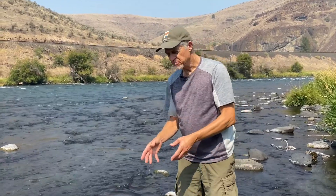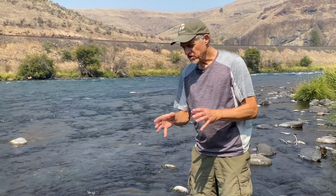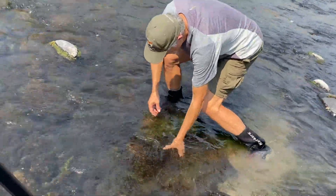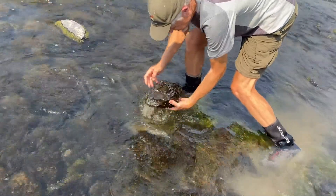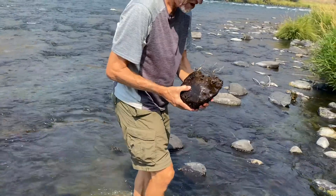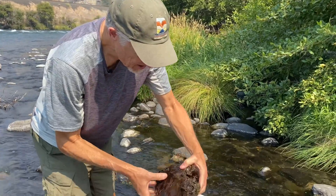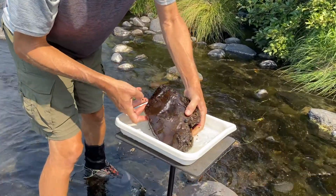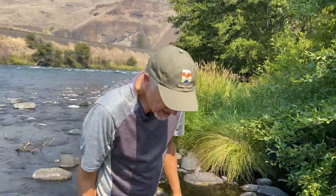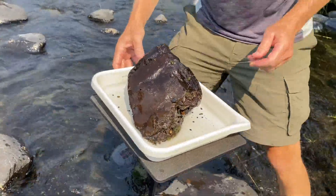I'm just going to start by picking up a couple of little pieces of cobble, put them in the tray, and let's see what kind of insects are attached. This is a good way to start your day fishing — to see what's out here and give you some clues to what food is available for fish. You're going to find a variety of different food forms. I'll get my tweezers out and we can start looking at what's on this piece of cobble.